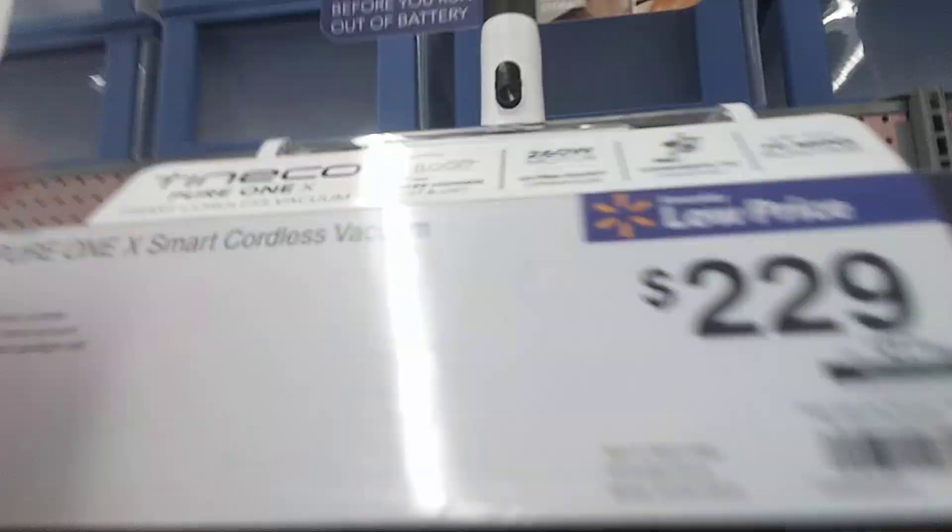Look at this — it's a Shark Rotator ADV, dual clean. Once again, here's the vacuum section at this Walmart. This looks like the Dyson — this looks like a Dyson. All these tank-style vacuums look like a Dyson almost.